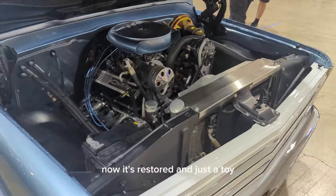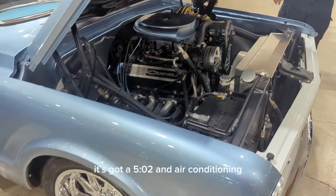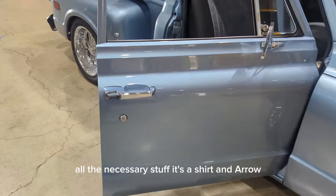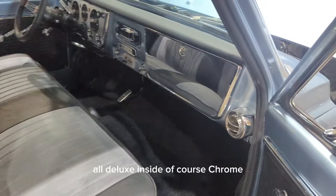Now it's restored and just a toy. It's got a 502 in it, air conditioning, all the necessary stuff. It's a short and narrow, all deluxe inside, of course. Chrome.